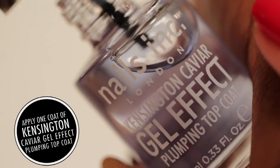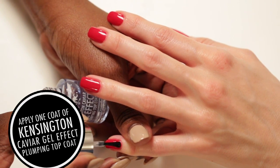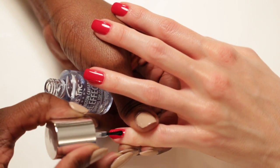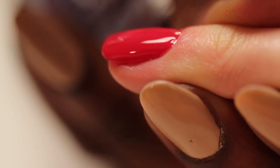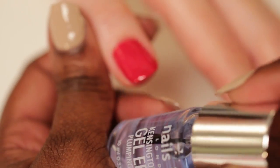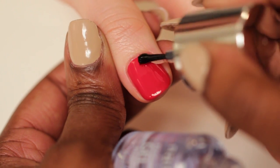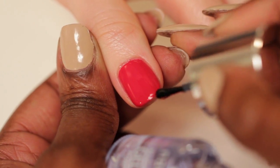The Gel Effect Top Coat creates the look of gel on the nails without a gel treatment or UV lamp. Developed using triple polymer technology and patented dual plasticisers for a plastic-like, high gloss shine. It is applied over normal polish, as with a regular top coat, but adds an instant plumped effect, gel-like shine and a completely flawless finish.